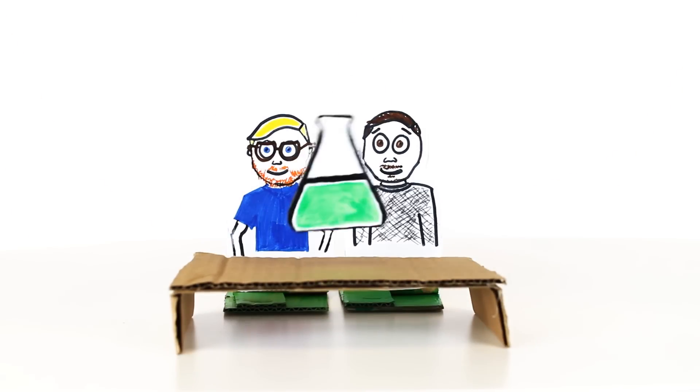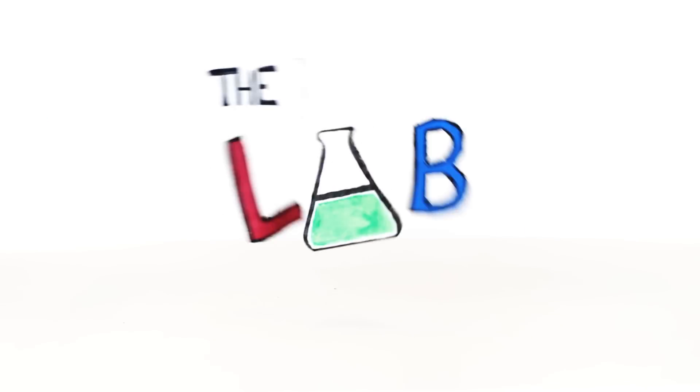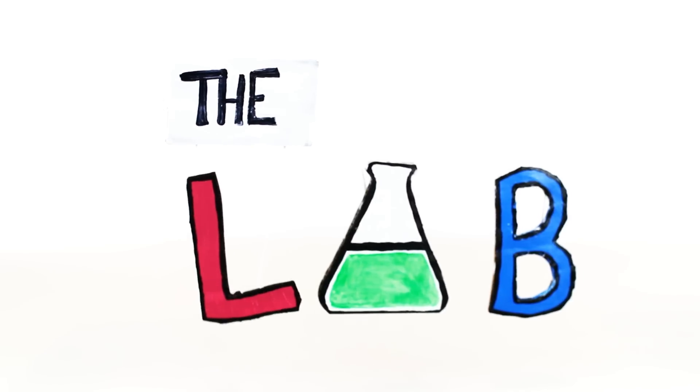Want to know what you'll look like at 70? Well, there's a science for that. Hello, and welcome back to The Lab, where we take your questions and turn them into experiments.